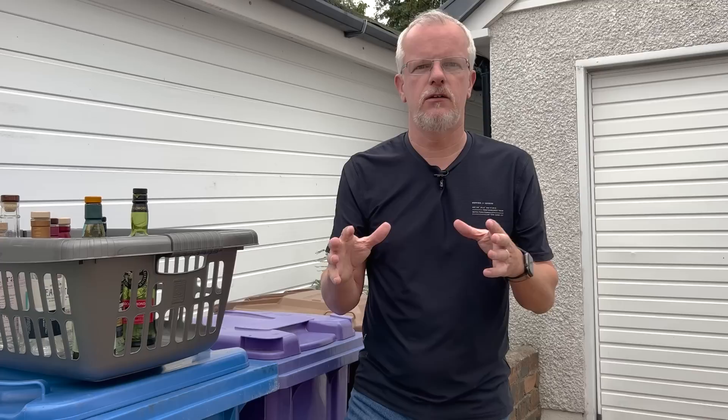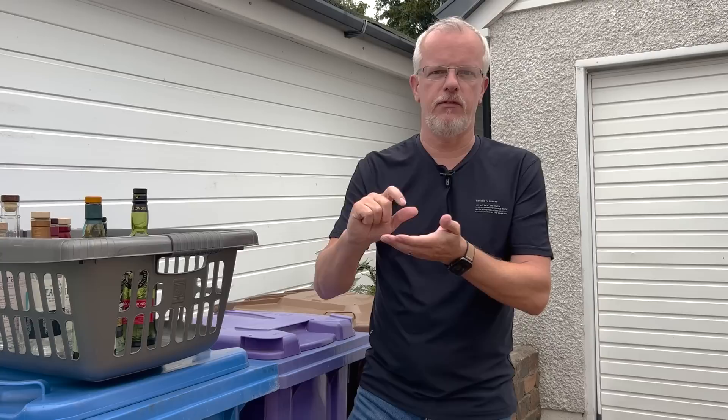I had a summer holiday in Spain this year and it's a family home. We go there and over the years I've managed to collect quite a few whiskey bottles. And I noticed this trip, so many of them were down very, very low.